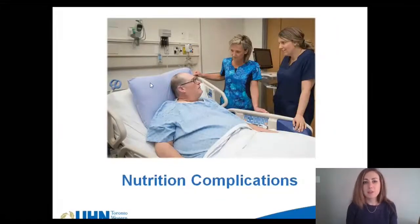Welcome back. This is part 5 of the nutrition and surgery modules. My name is Laura and I'm a registered dietitian at Toronto Western Hospital in the bariatric program. Today I'm going to be talking about nutrition complications. Bariatric surgery is a major surgery and like other surgeries has some risk involved. After surgery your digestive tract and diet will be changed, so there are some possible nutrition complications that may occur. A complication is a new condition that develops because of your surgery.